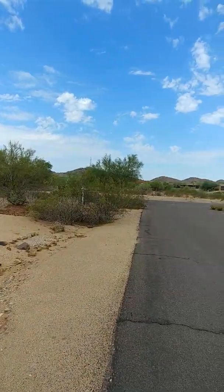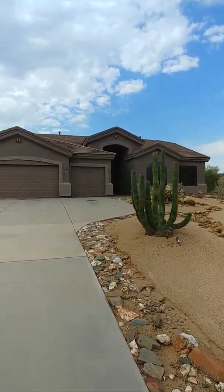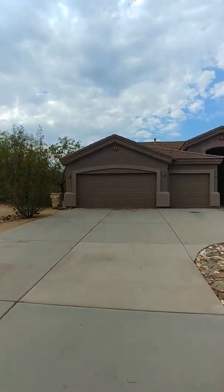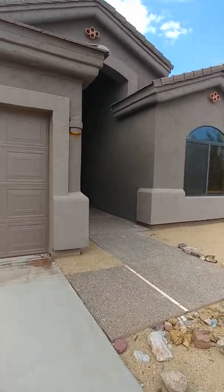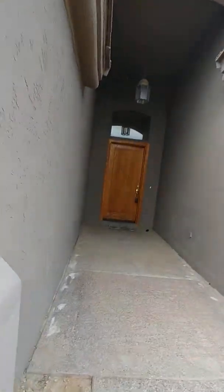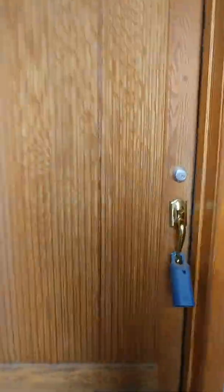Hi guys, so this is 7 East Sagebrush. It is a corner lot — neighbor's detailing his car. This property has a split floor plan where the master is on one side and the guest bedrooms are all on the other side.